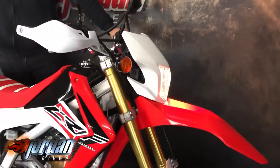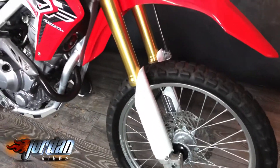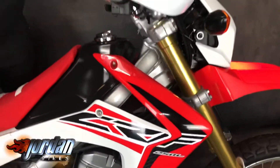So this one is a 2015 on a 15 plate, 5,894 miles — just a good buy. Nice and clean, all original. It's got the handguards on there, but you can just look at it and tell it's never been abused.